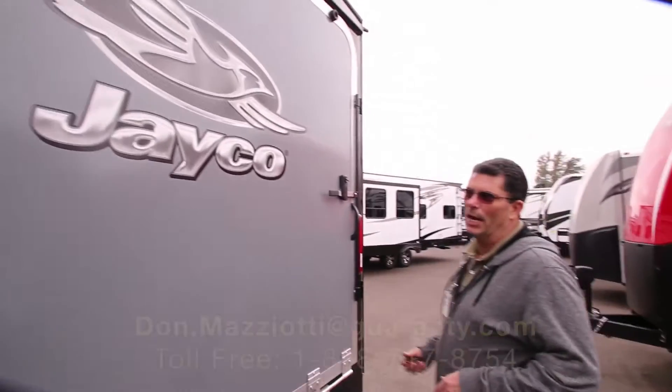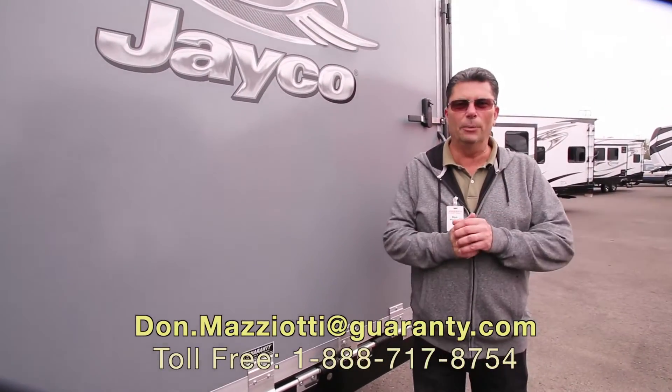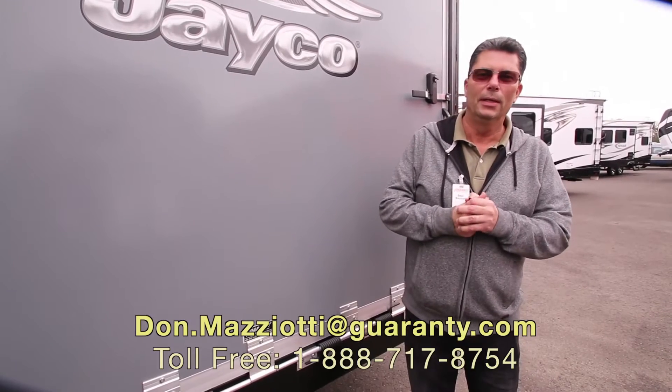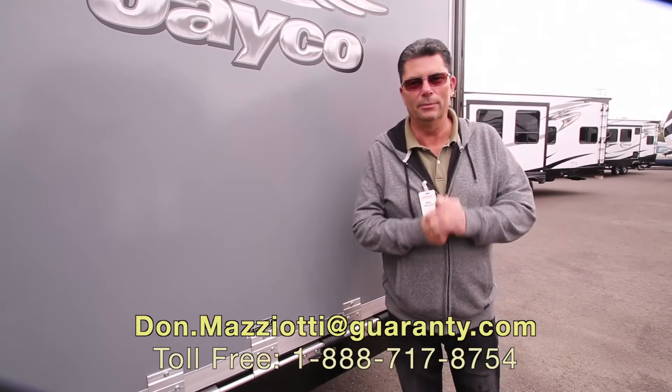Anyway folks, my name's Don. You'll see a number down at the bottom here — please give me a call. I'd love to help you out with any other questions you might have. I made that kind of quick, but let's see if we can help you. I'm here anytime you can call me. Let's have a great day, and don't forget — we don't just sell fun, we guarantee it. Thanks a lot.